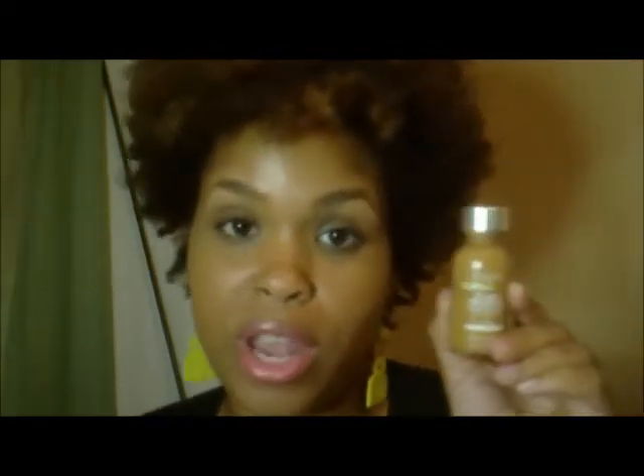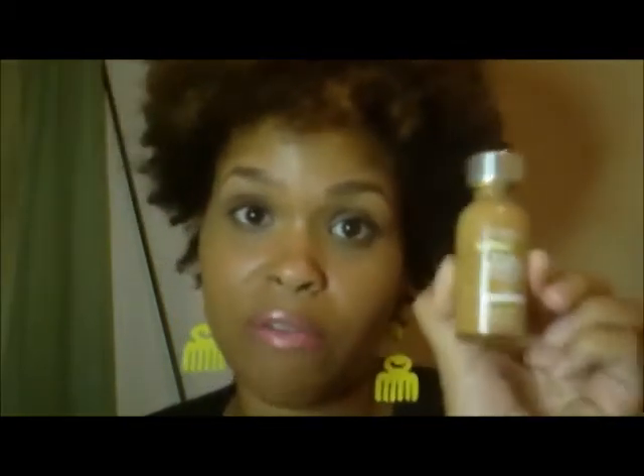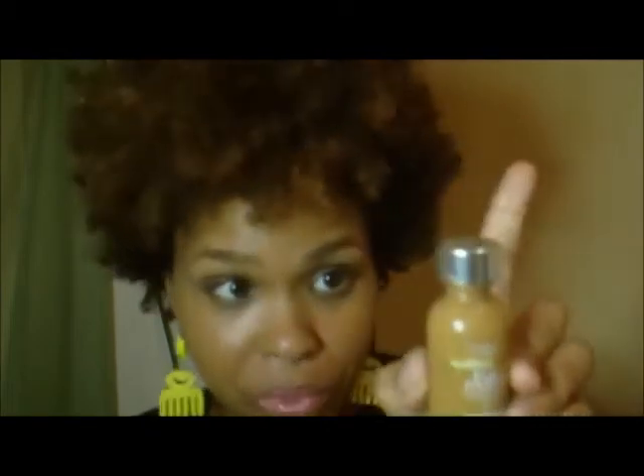Also at the drugstore, L'Oreal True Match — this is a great foundation too. It's also a liquid and very lightweight. I found that the colors have a very wide spectrum. I love it because it has a very yellow olive undertone, so if you go into the drugstore, check out True Match as well.